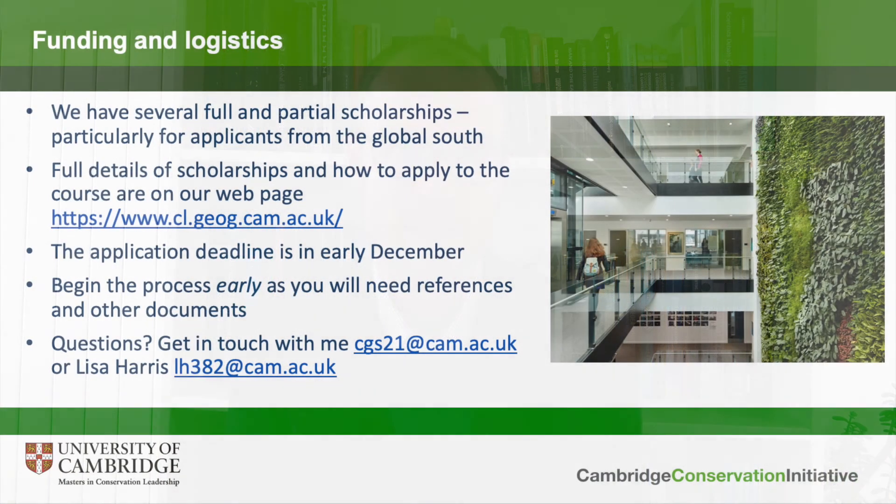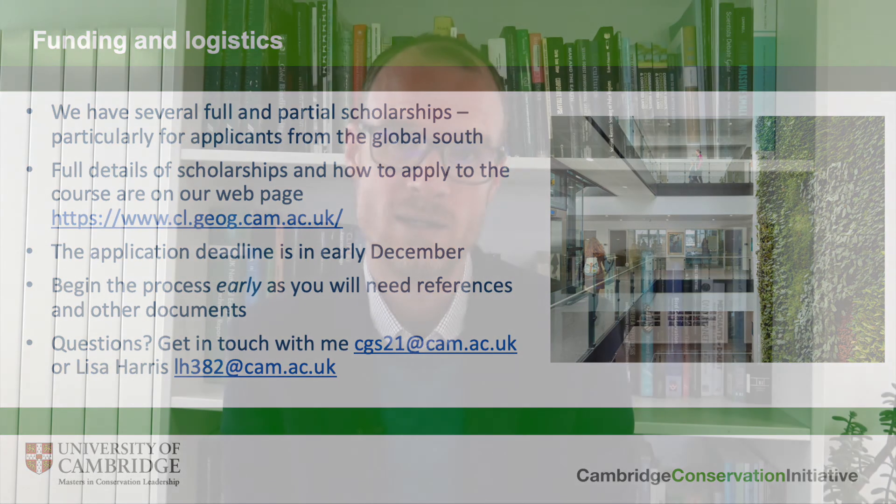Applications open each year in September and the deadline is in early December. We have a single deadline for all applications, so you must apply by early December to be considered for admission in the following October. Please begin the application process early — at the point of application you need letters of support from referees and several other documents such as academic transcripts, some of which can take quite some time to put together. Start talking to referees and getting your paperwork together as early as possible.